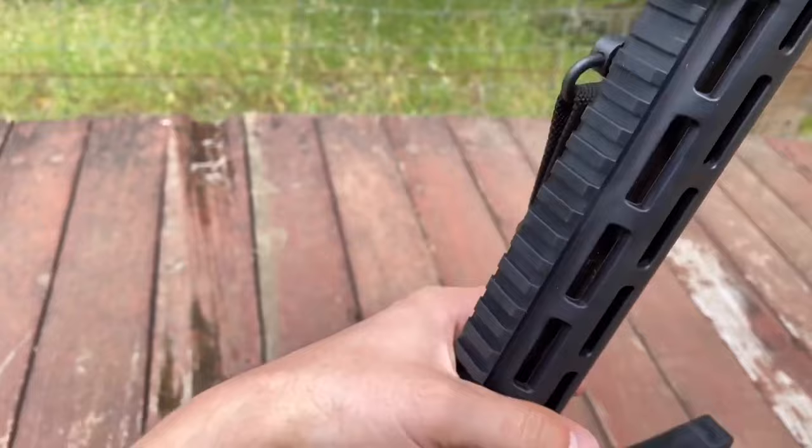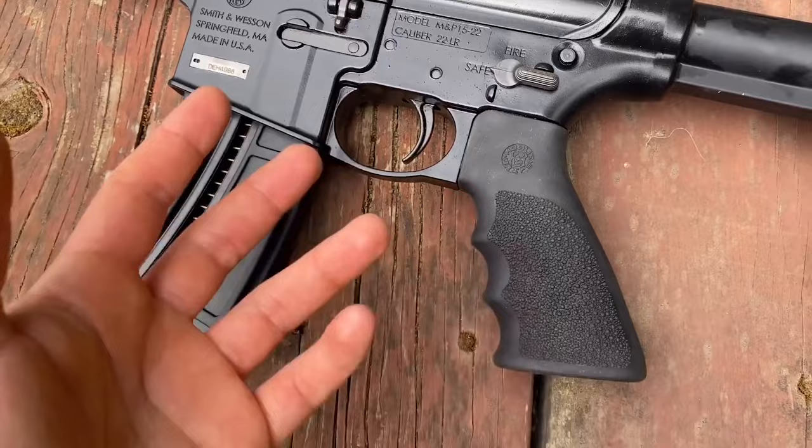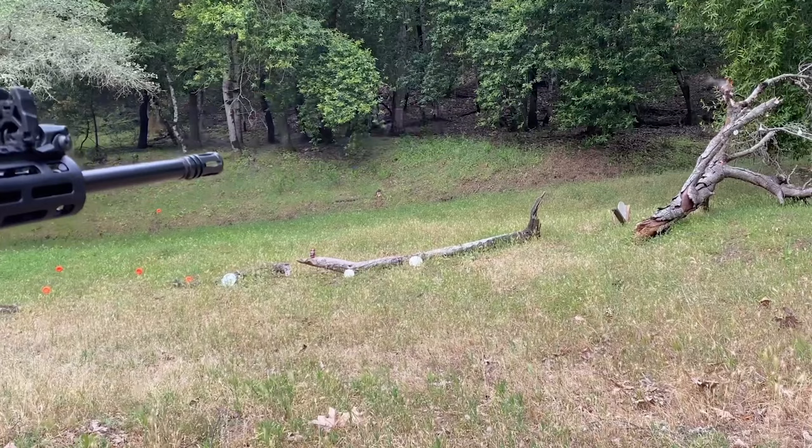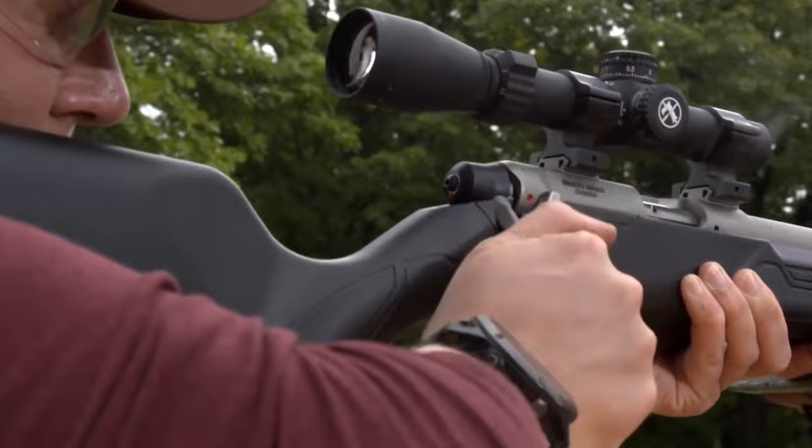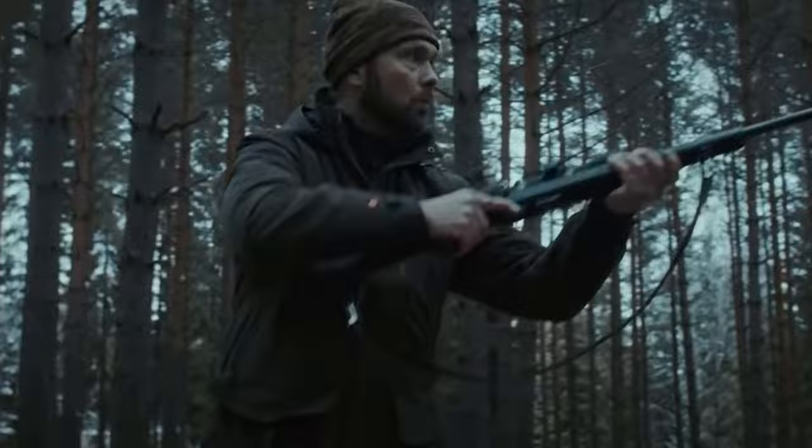Buying guide — what to consider before buying a .22 rifle. The type of action: the first thing to think about when buying a .22 is the kind of action you prefer. They all have their pros and cons, but deciding this will narrow down the vast array of firearms into one category, so you can start making the finer comparisons that will lead you to a firearm that you like and is useful to you. Starting here makes the rest of the process easier.